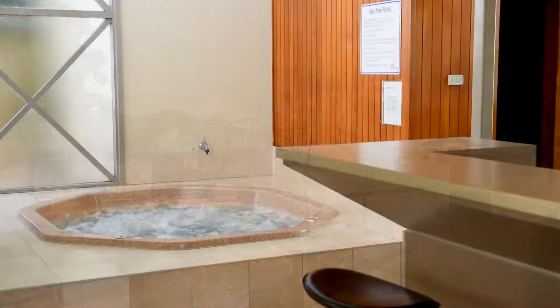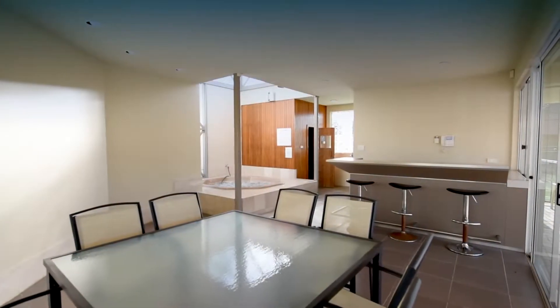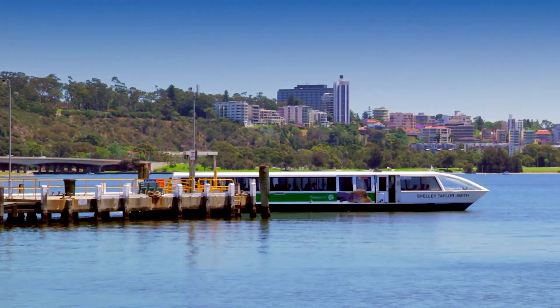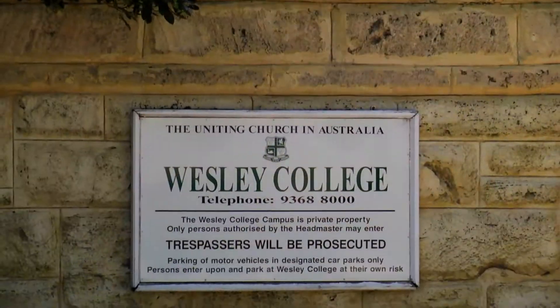Recreational facilities of a tennis court, pool, spa, sauna and clubhouse will enhance your riverside lifestyle. A tranquil riverside location with walking access to South Perth cafe strip, ferry transport to Perth CBD and quality private schools.